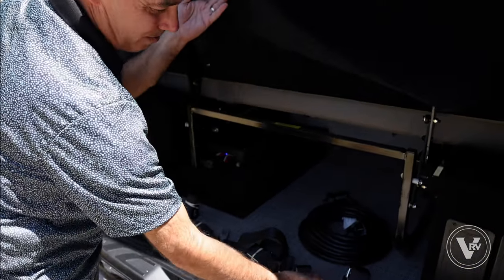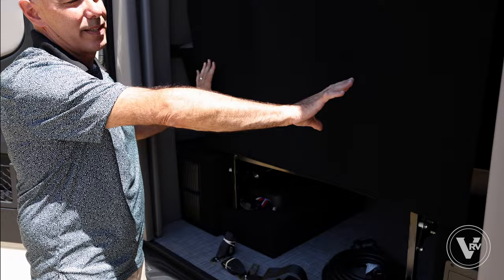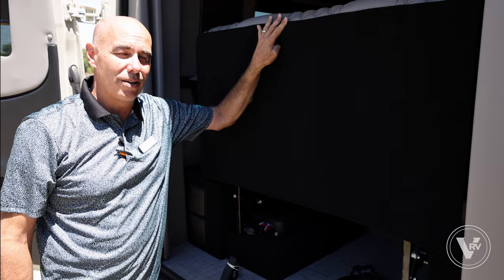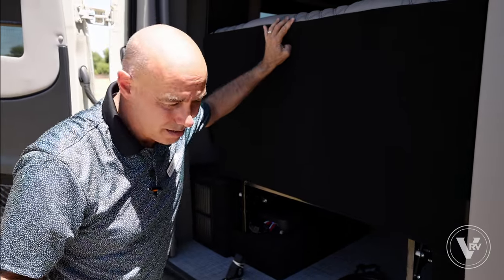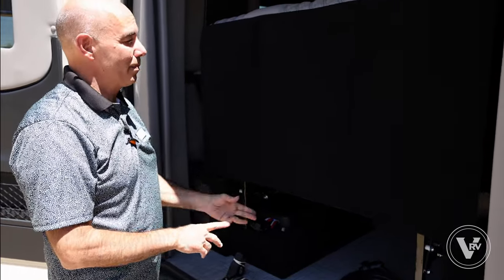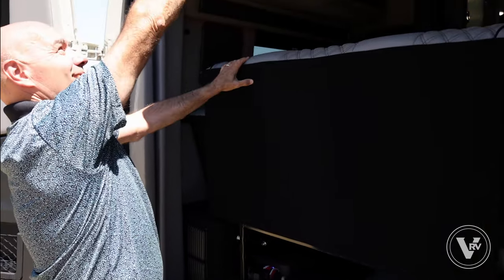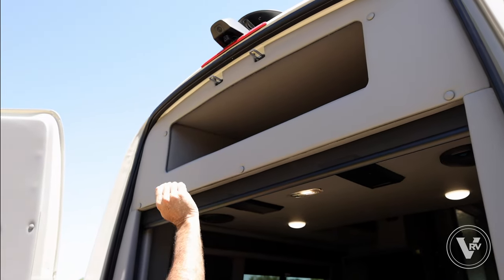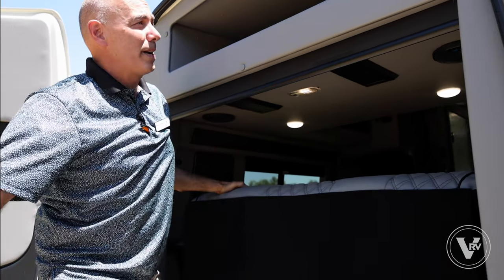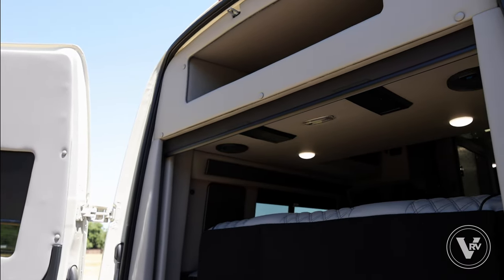There's storage under here for lawn chairs, bag chairs, and that kind of thing. Seat belts here — still got rubber bands on from the factory — but you can put three folks in the back, plus four very comfortable captain's chairs up front. A couple couples, maybe with kids, three couples — however you slice it, plenty of comfortable and safe seating. Of course, it drops down to a bed; I'll show that in a minute. I can also access this storage compartment from inside the coach as well as from back here.